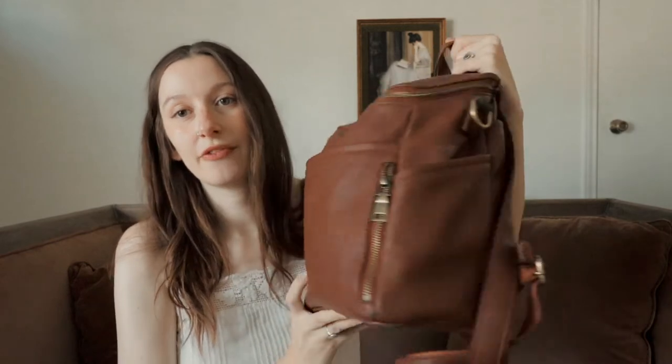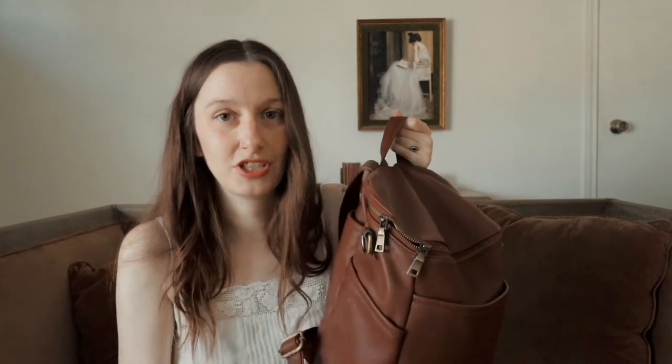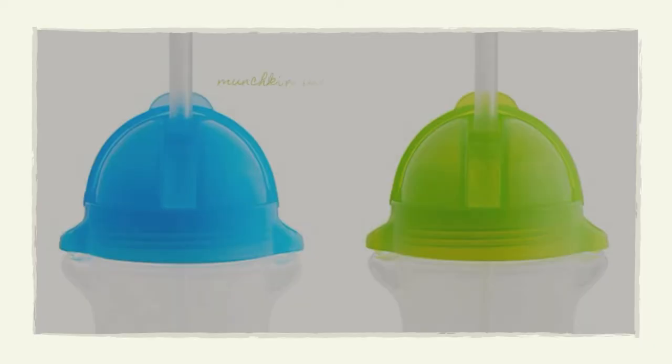On the sides we have two pockets. I don't have anything in there right now, but we usually keep his sippy cup there — which is the only thing I don't have today because it's in Noah's room. We keep it on his dresser next to him when he's napping so he can get up and have some water if he gets thirsty. You can fit a standard bottle or sippy cup in there.